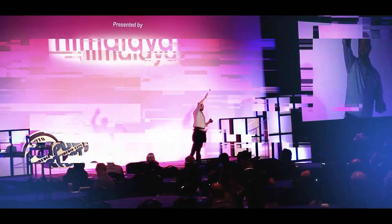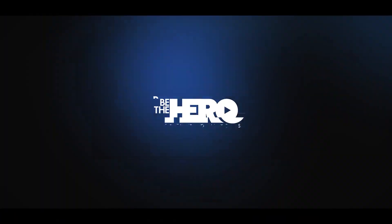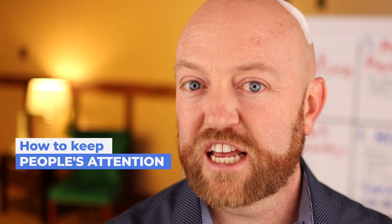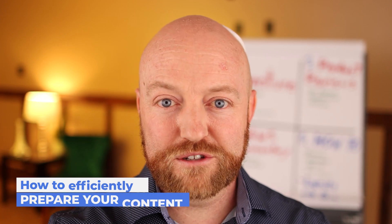This episode is about strategy and I'm going to show my whole strategy to you. We're going to start out talking about the strategy of teaching nutrition online, then jump into how you start your videos and keep people's attention, then an efficient way to prepare your videos, and then wrap up talking about a strategy of how your videos are going to be found.